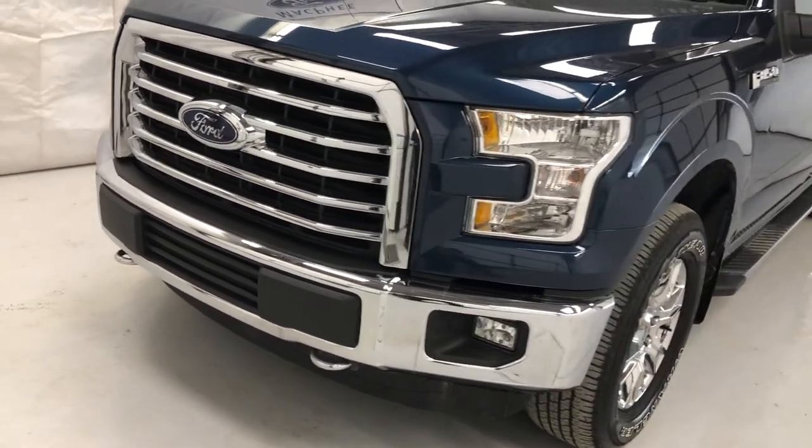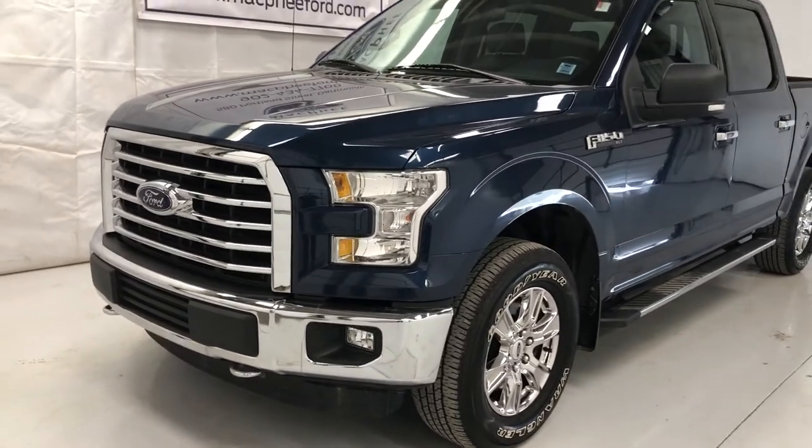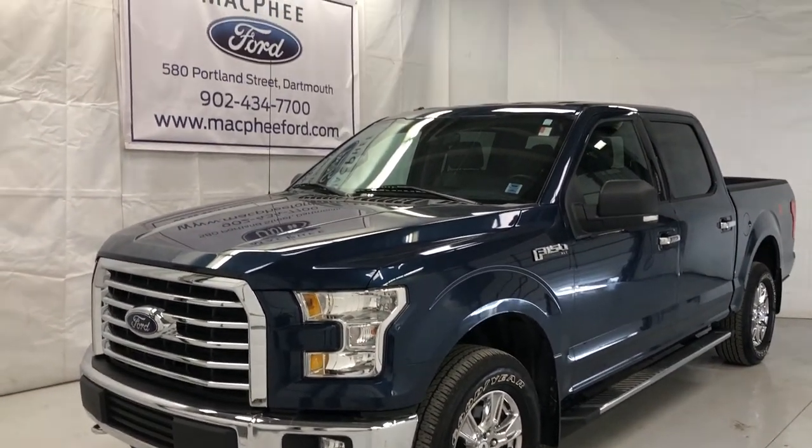If you like what you see here, inquire online or be sure to stop by our store on Portland Street and check out our large selection of pre-owned vehicles.